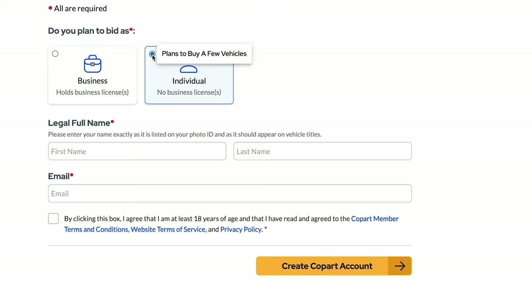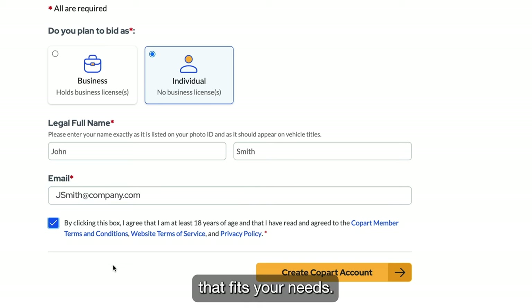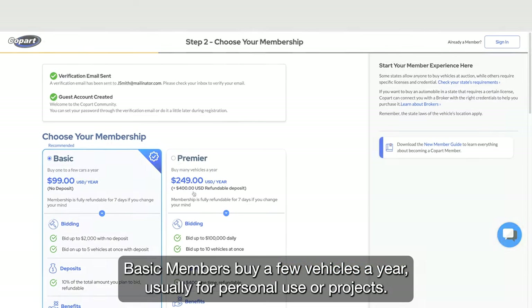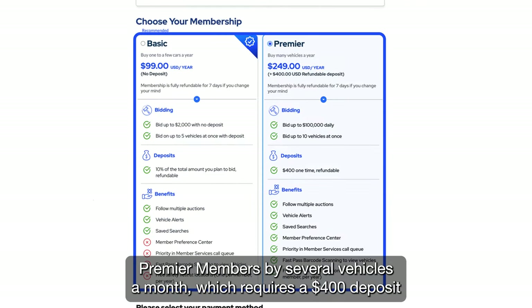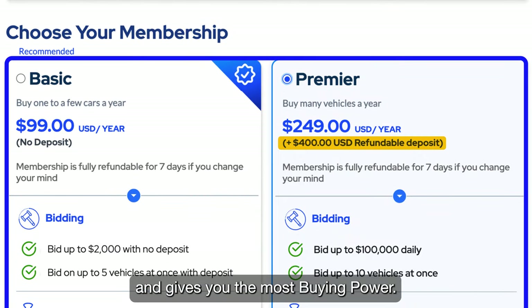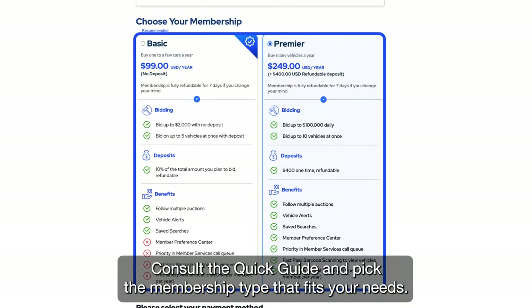The first step is to fill in some basic information and choose the membership type that fits your needs. Basic members buy a few vehicles a year, usually for personal use or projects. Premier members buy several vehicles a month, which requires a $400 deposit and gives you the most buying power. Consult the quick guide and pick the membership type that fits your needs.